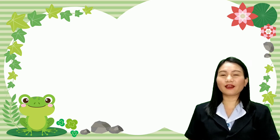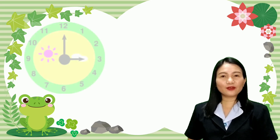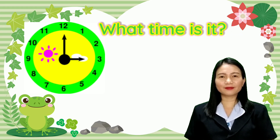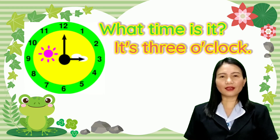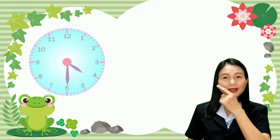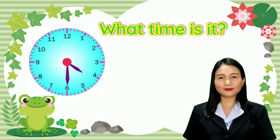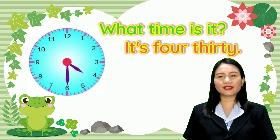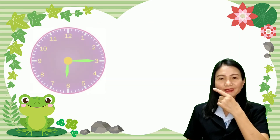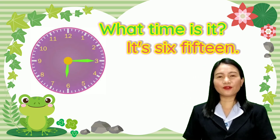All right, now let's practice how to read time. All you have to do is look at the clock in the picture and tell the time. Look at this — what time is it? It's three o'clock. How about this one? It's four thirty. Now look at this — what time is it? It's six fifteen.